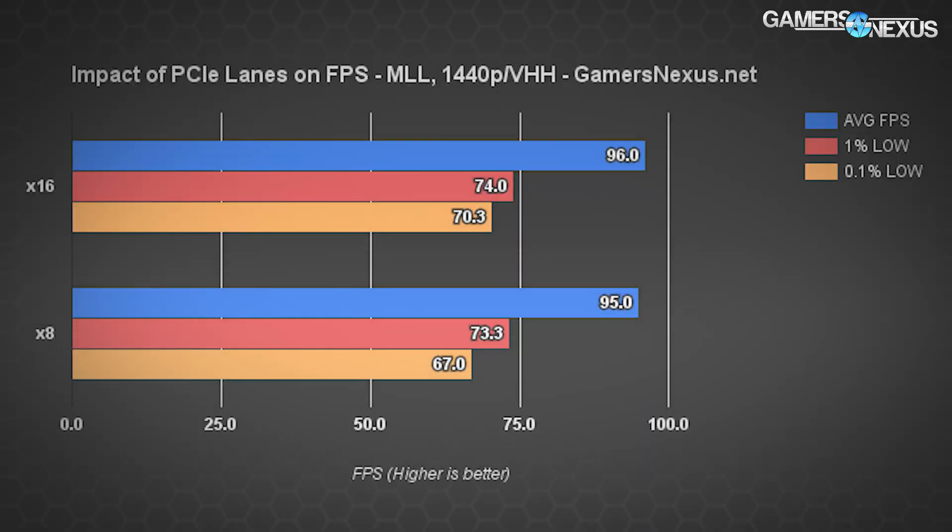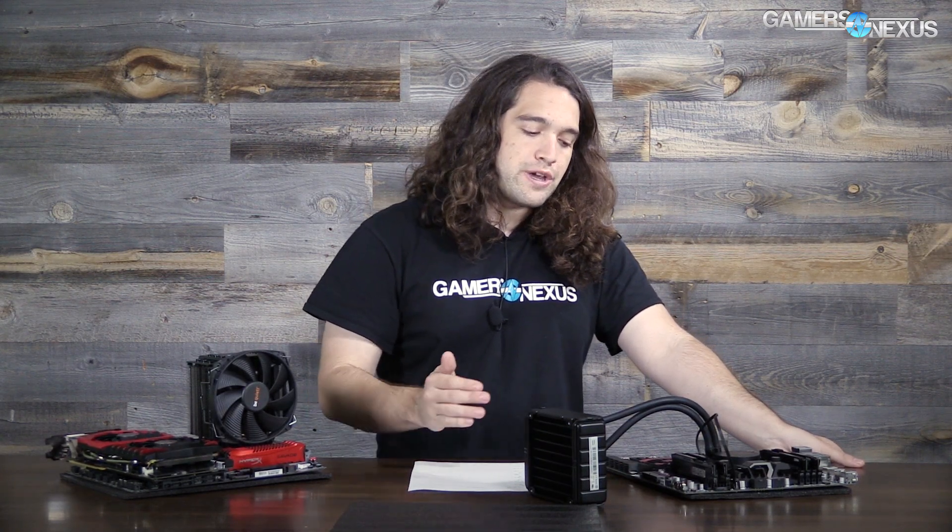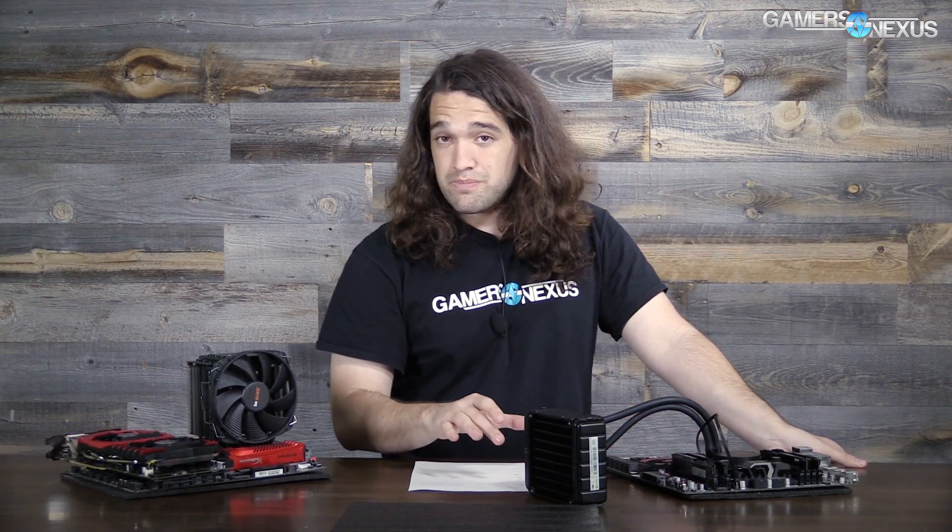Let's jump into the results. Metro Last Light at 1440p with very high settings and tessellation: PCIe Gen 3 x16 pushed 96 average FPS, 74 1% lows, and 70.3 0.1% lows, compared against x8 which gave 95, 73.3, and 67. The difference between the averages is 1.05% — negligible but measurable — and the difference between the 1% lows is 0.95%. Basically a 1% difference between x8 and x16 for this game.